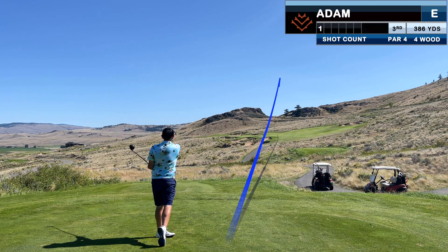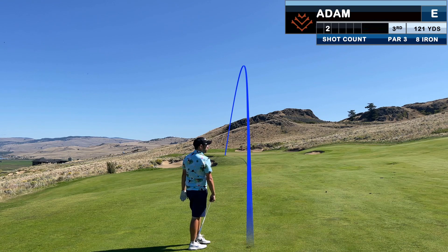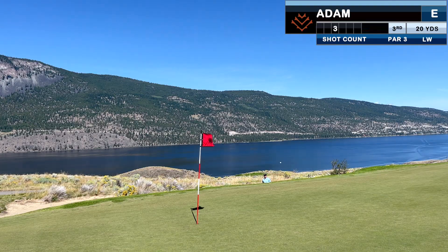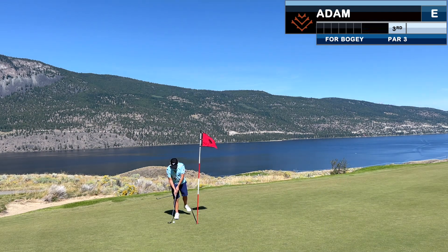Dan clubbed me with the fairway wood here and he was bang on. I have just a short iron in, but unfortunately after catching a piece of green on the left it trickles into the bunker. I didn't get to practice in the sand but was fortunate enough to hit a good one. I'll have about 8 feet for par, but I over-read it a bit and take my first bogey of the day.